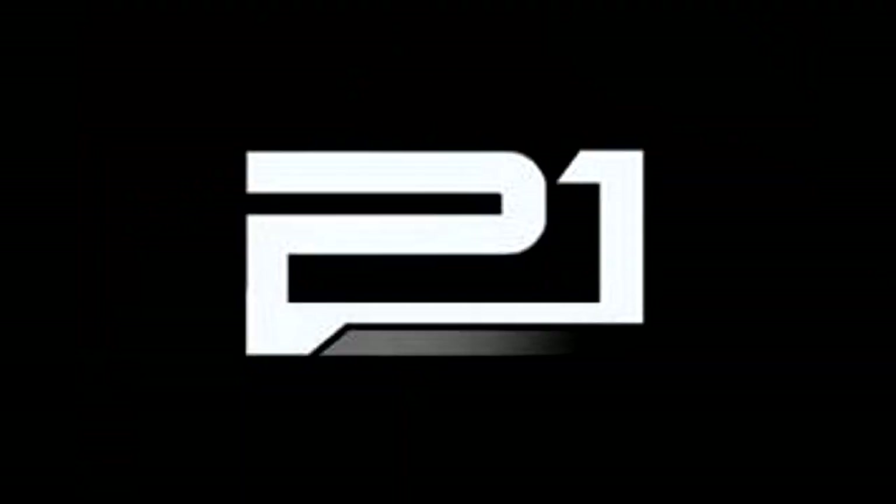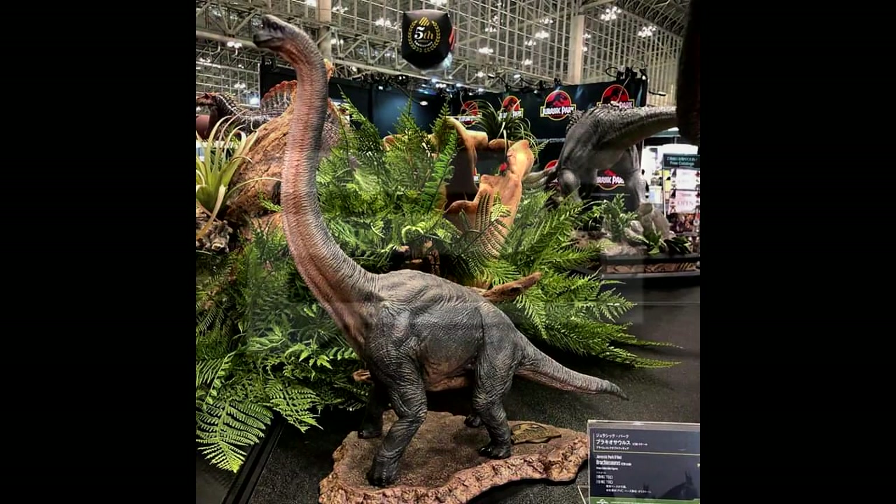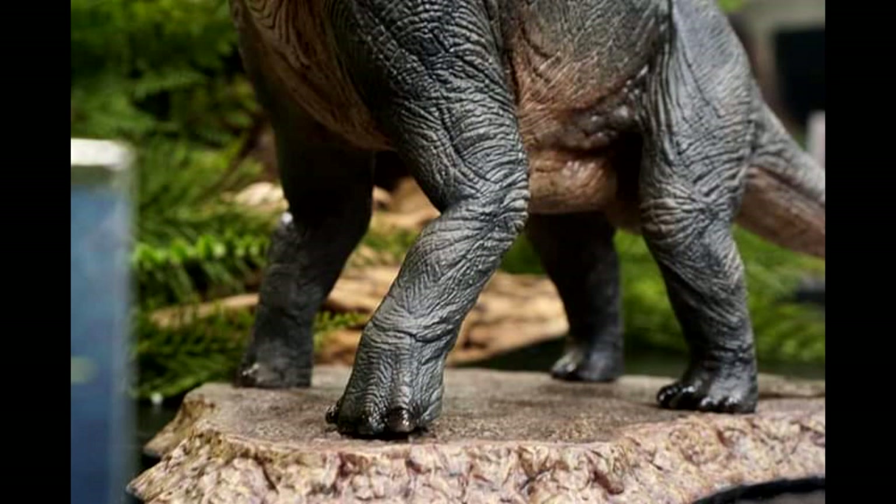In other news from Prime One Studio — I'm sure a lot of you have probably already seen these — at Winter Wonderfest there were a whole bunch of reveals for upcoming Jurassic Park statues. We got a tease on some new Jurassic Park velociraptors from the original film, but the things people are most excited about are the 1:38 scale Brachiosaurus, which looks quite beautiful.